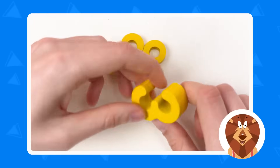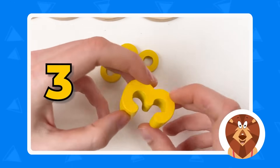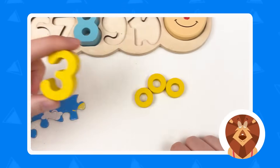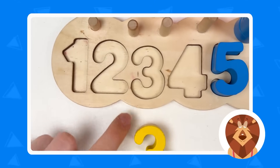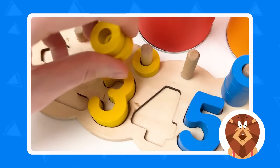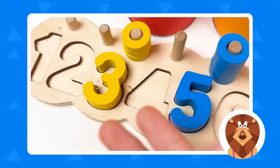So right now we can see the number — it's number three! A yellow color number three! Amazing! And let's count: one, two, and yes, three! Great! And let's take the three wheels: one, two, and three! Congratulations! Amazing!